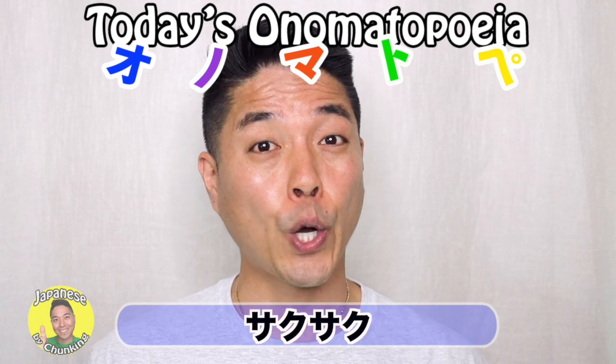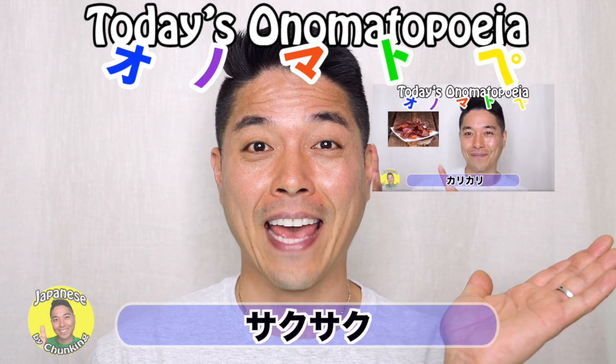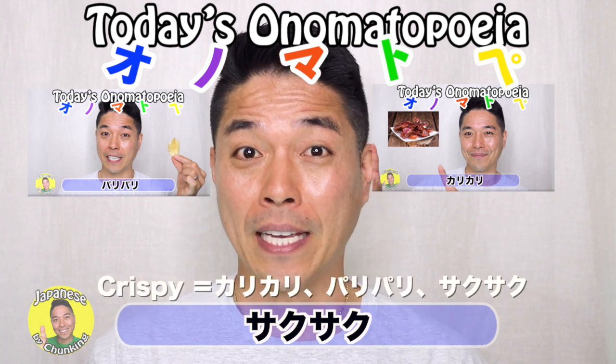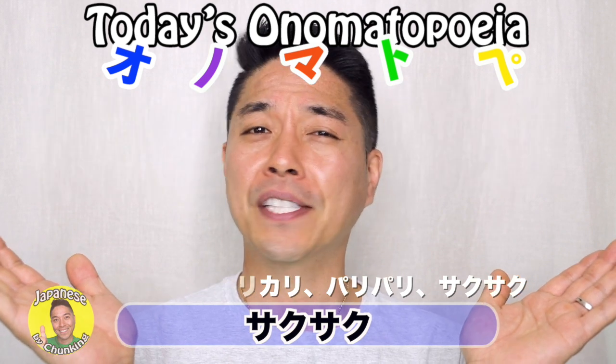So this is another word to describe when something is crispy. I have two other videos — kari-kari and pari-pari. When something is crispy, you can say kari-kari, pari-pari, or saku-saku. But they're slightly different.